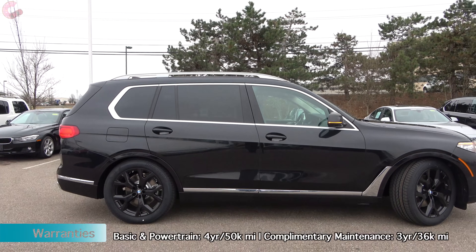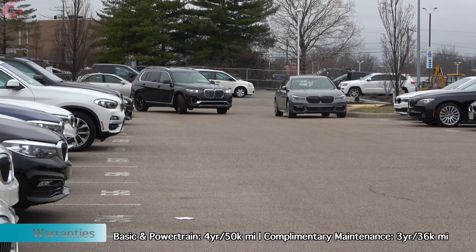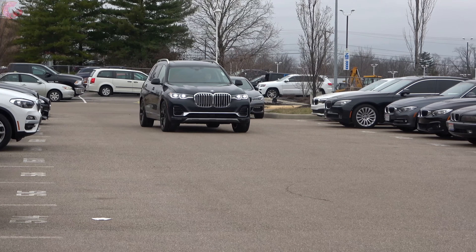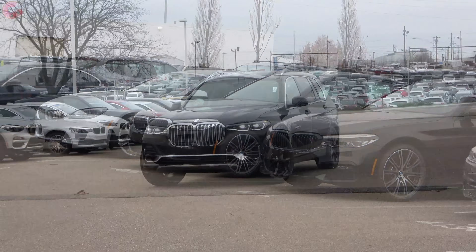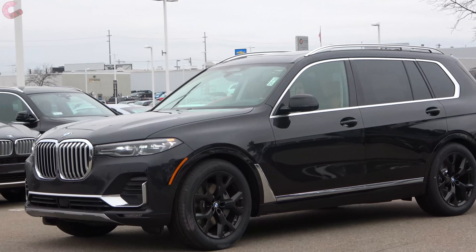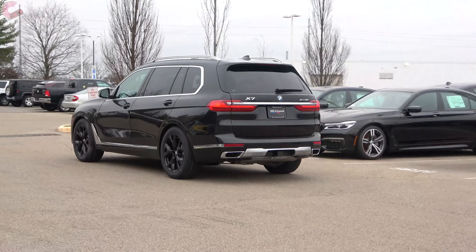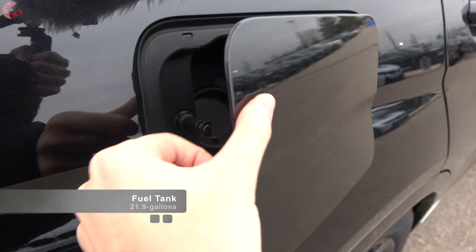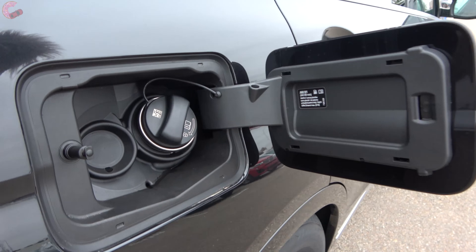The X7 can be had with a ton of safety systems. Every model comes standard with city collision mitigation, cross-traffic alert, and speed sign recognition. Adding the Driving Assistance Professional package gives you lane keeping assist with auto lane changing, evasive aid to steer around hazards, adaptive cruise control, and extended traffic jam assist — which can take over driving on highways when speed is under 37 mph. The 21.9-gallon fuel tank is good for 482 miles of range on the 40i model, on premium fuel.